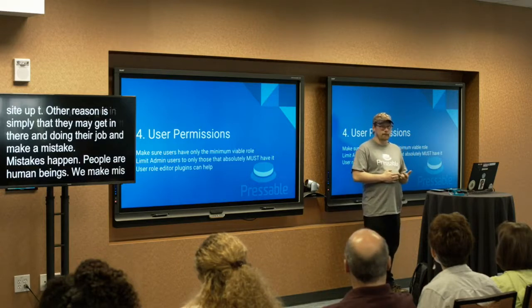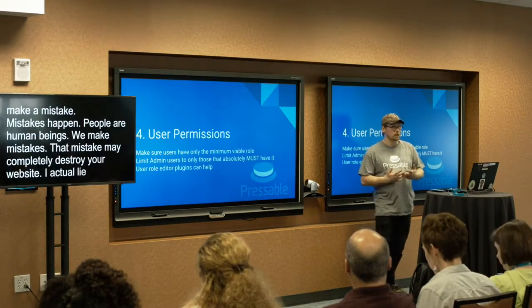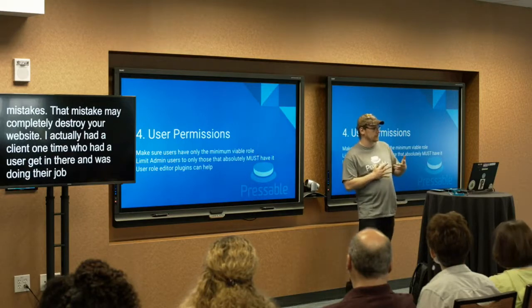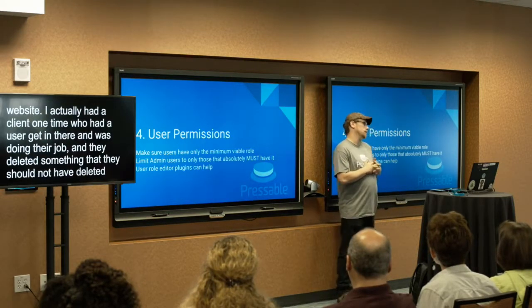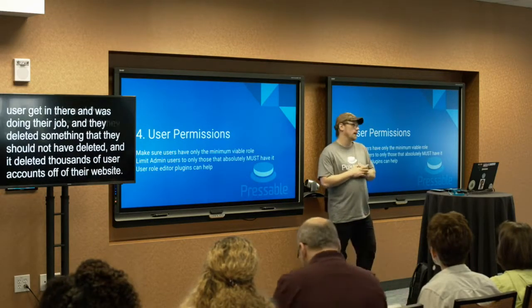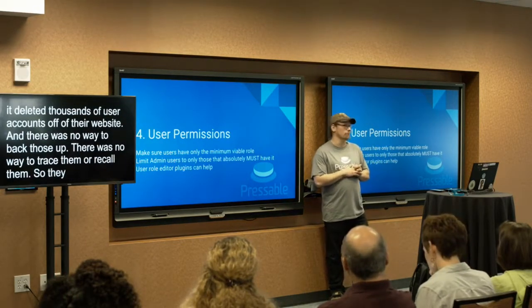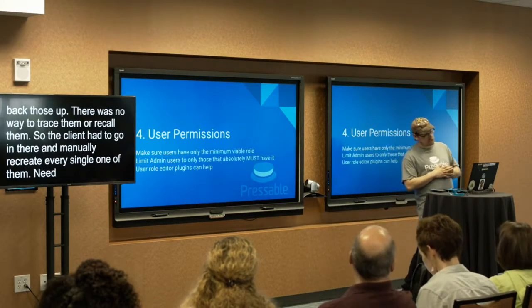That mistake may completely destroy your website. I actually had a client one time where a user was doing their job and deleted something they should not have deleted — it deleted thousands of user accounts off their website. There was no way to trace or recover them, so the client had to go in and manually recreate every single one. Needless to say, it cost them a lot of time and money.